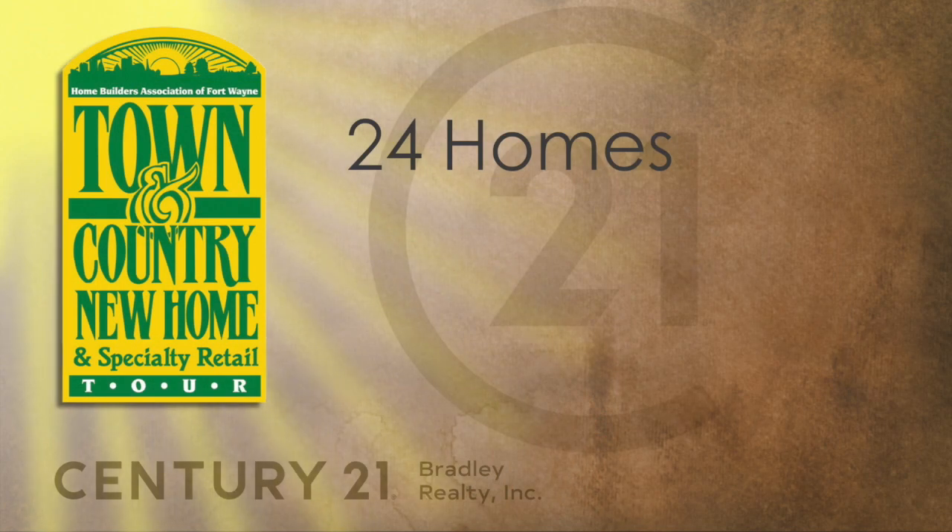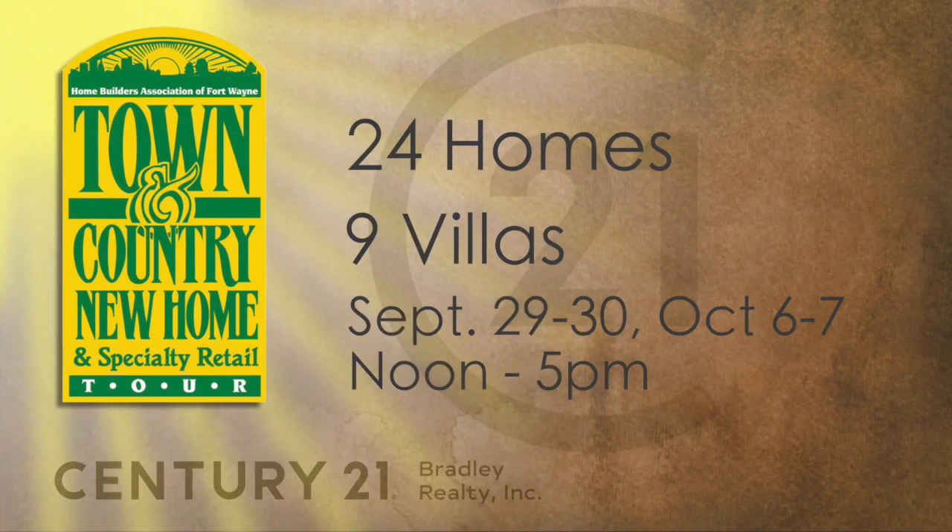The Town & Country Home Tour is a fantastic opportunity for a consumer, whether you're thinking about building right now or maybe just down the road. It's a great time to get through wonderful model homes in different areas and see some of the products available and new upcoming things being incorporated into building a new home. Century 21 Bradley wants to give all of our consumers great information — it's easier to make home buying and building decisions if you have all the facts. Century 21 Bradley represents many of the area's top home builders, and many of them are in this year's Town & Country Home Tour.